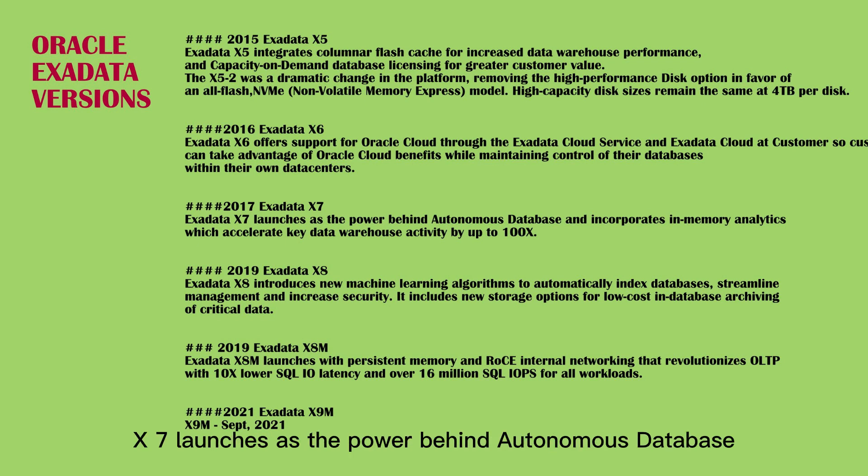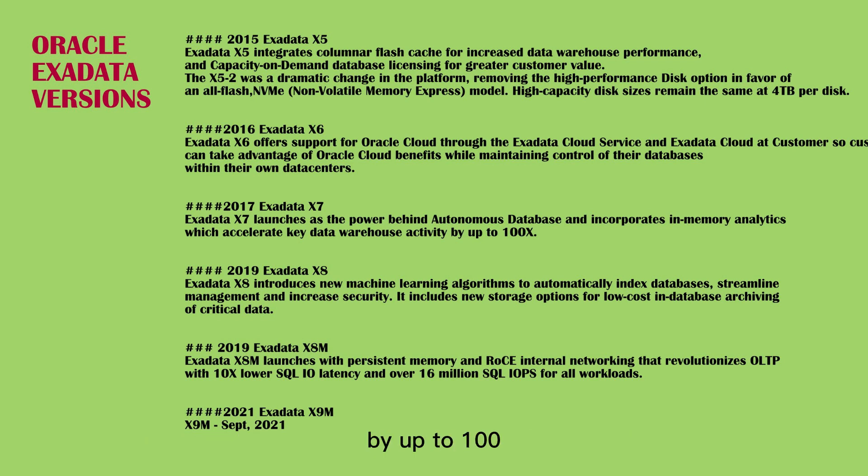Exadata X7 launches as the power behind autonomous database and incorporates in-memory analytics, which accelerates key data warehouse activity by up to 100x.